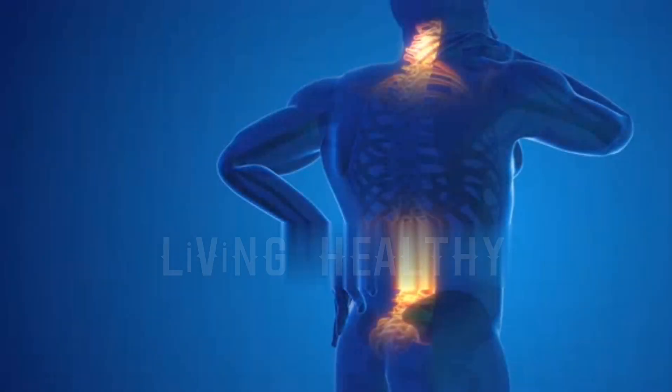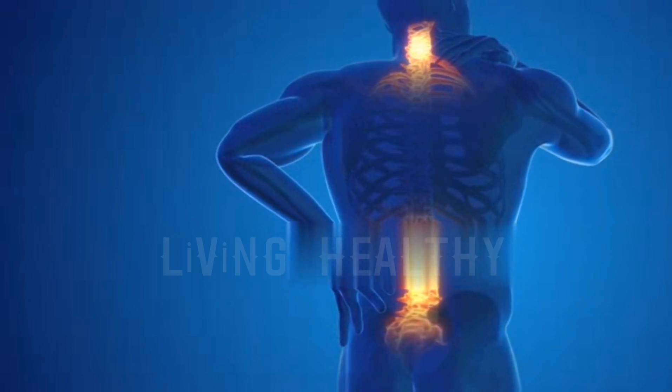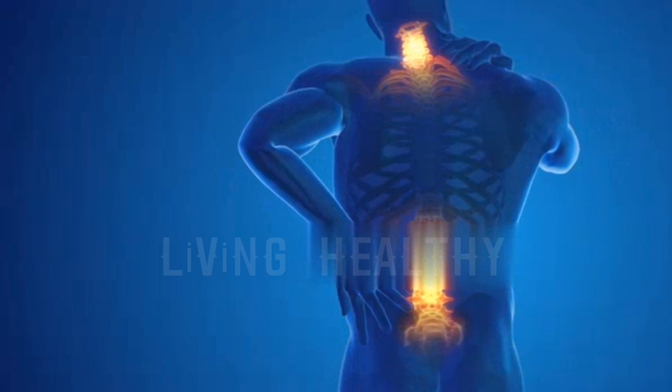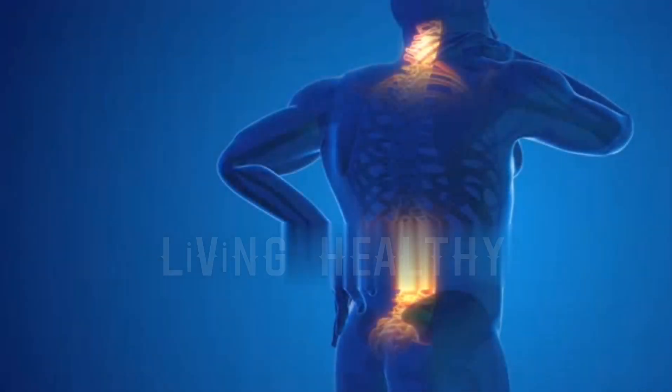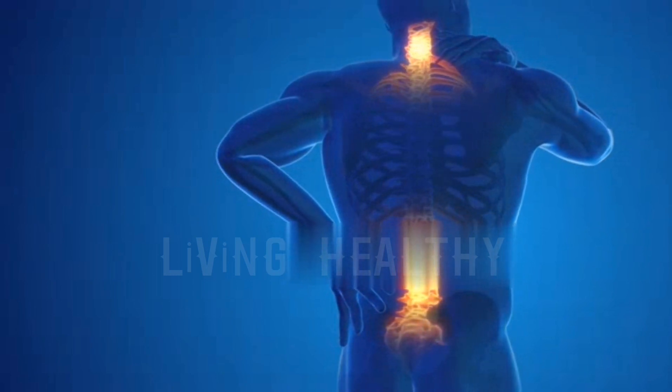For pain relief, it is recommended to use RLT in the area twice a day for 2 weeks, and then continue for 1 or 2 sessions per week after the pain has subsided. Be sure to use RLT in conjunction with physical therapy for the best results in treating back pain.